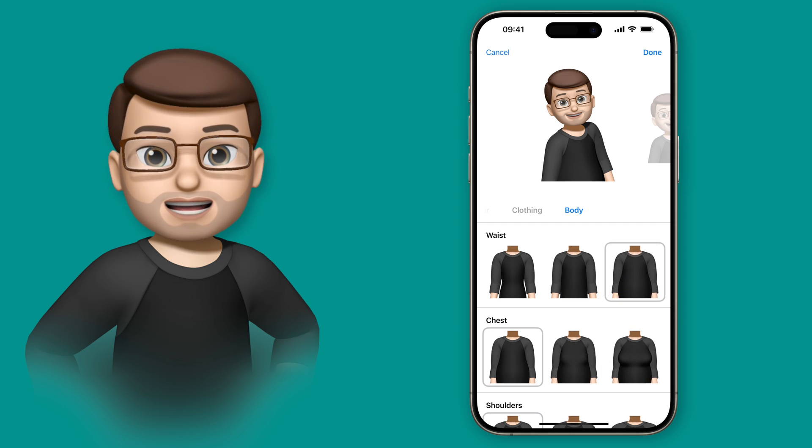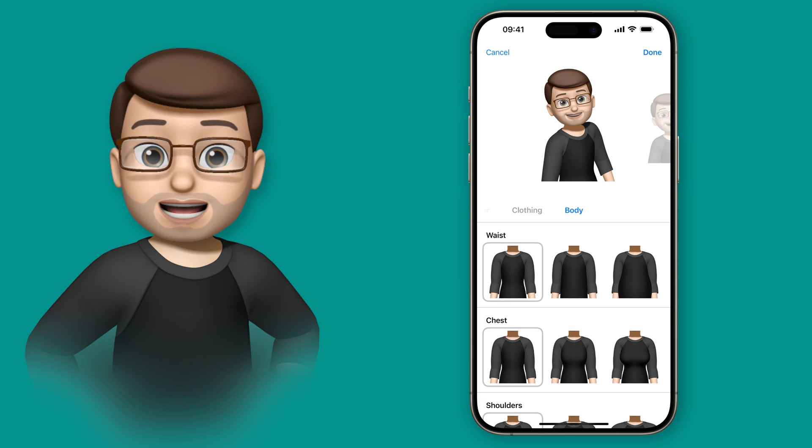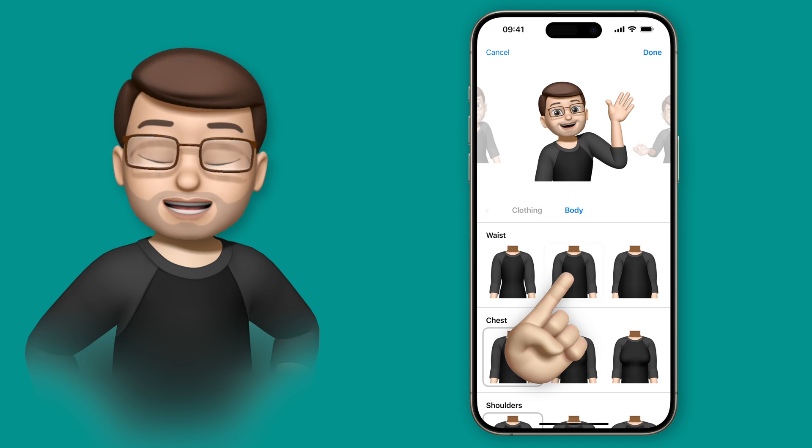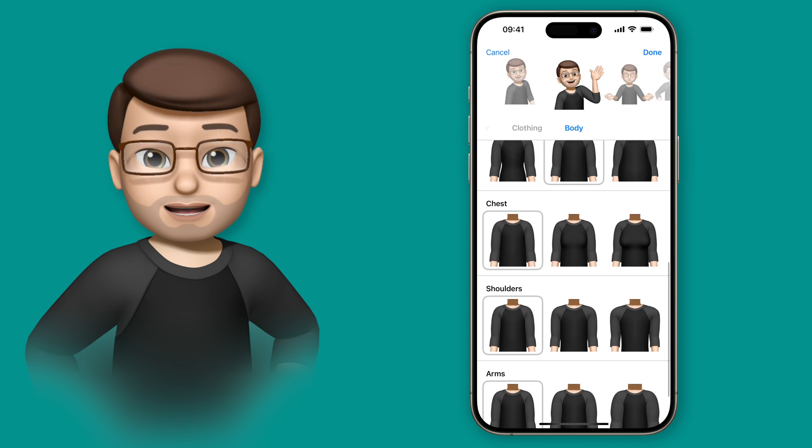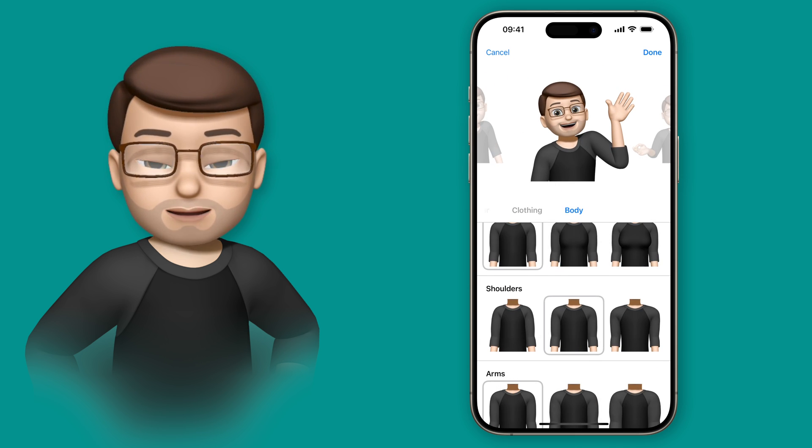As I tap between the different options, you can see my Memoji updating at the top as I go, and if I swipe sideways I can see how these looks apply to different stickers as well. I'm going to choose perhaps these arms and these shoulders — I think that perhaps suits me at the moment.